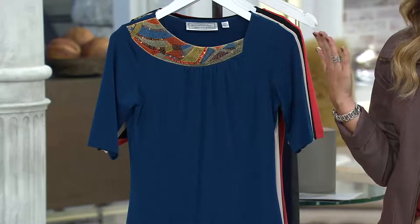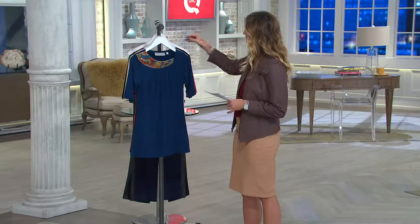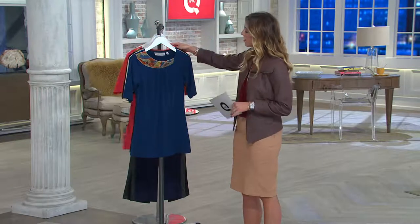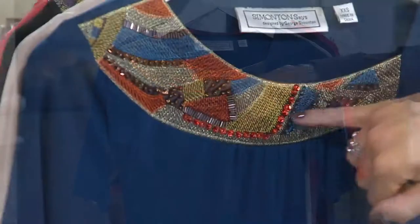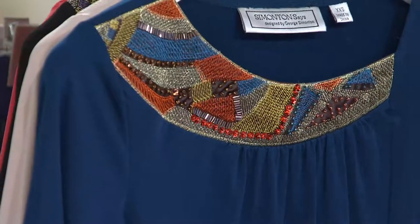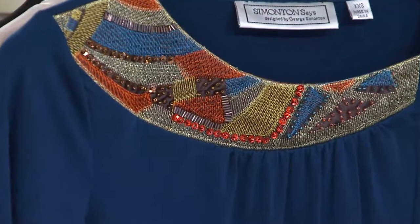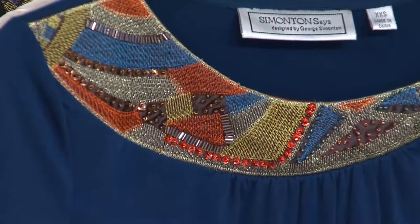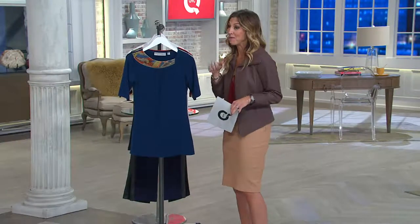Straight bottom hem. So I know you've been waiting — what actress was she talking about? Think about the jewel-toned teal and the colors in here. Are you thinking maybe Cleopatra? When you think of Cleopatra, what actress do you think of? Elizabeth Taylor. Yes, this was inspired by George's love of Elizabeth Taylor playing Cleopatra in the movie. He's always loved Elizabeth Taylor, and there's a certain color in his line that he pays tribute to her with — we'll talk about that with another item coming up in the show.